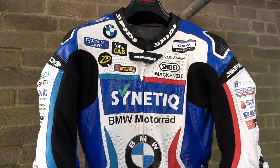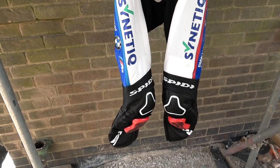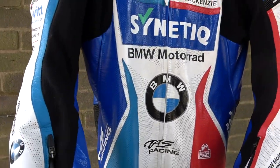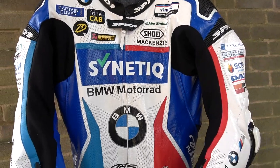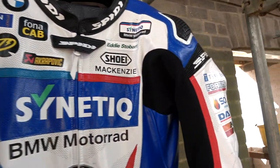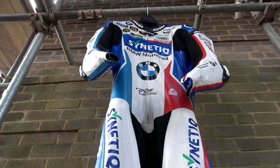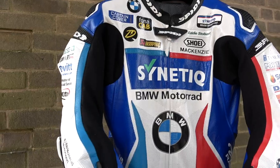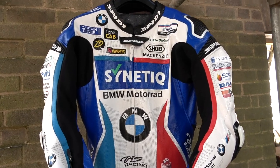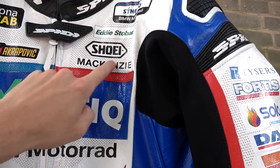This is the leather suit I wear on a race weekend — it's made by Spidi. At the start of the season, Cynetic, Taz Racing and BMW all come together to create this design. It has the blue, white and red of BMW and is mainly blue for Cynetic and Taz Racing. This is an airbag suit — you can see the extra stretch panels which allow the airbag to swell up inside the suit if it goes off. My personal sponsors Captain Cover and Digitally Charged are on there, as well as my helmet sponsor Shoei.